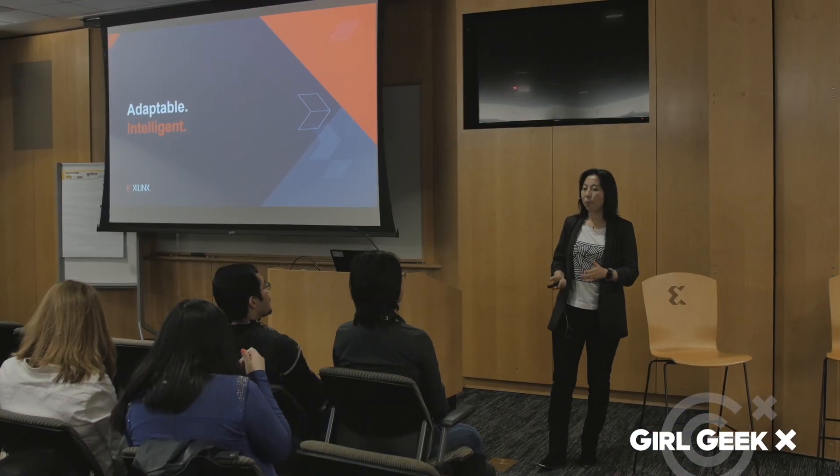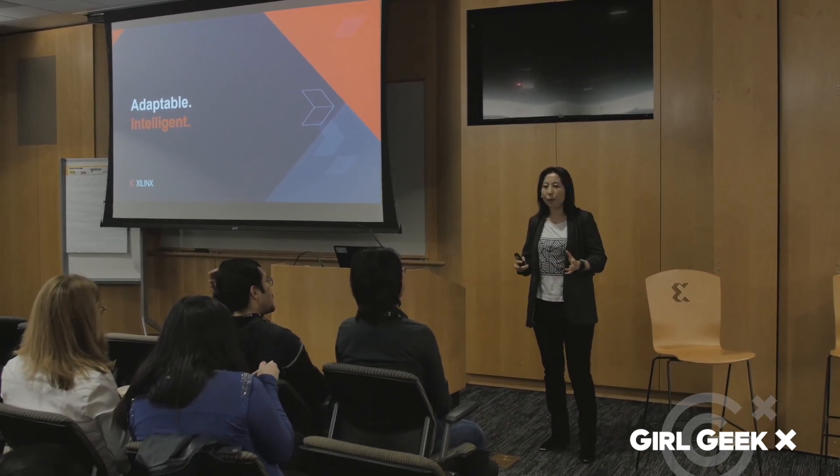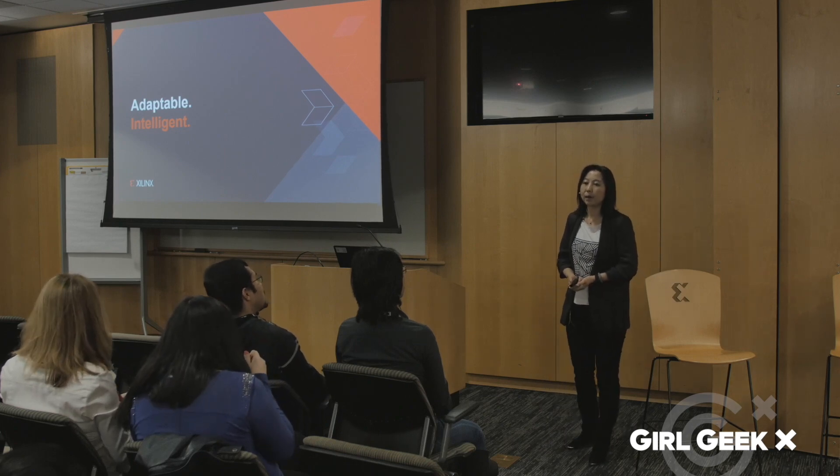Today I will go over one aspect of machine learning: the memory. I will explain why memory is one of the enablers for machine learning and how the links can be part of the solutions.